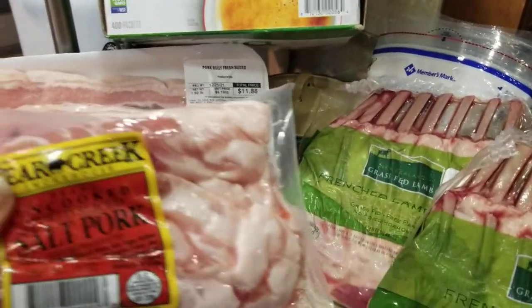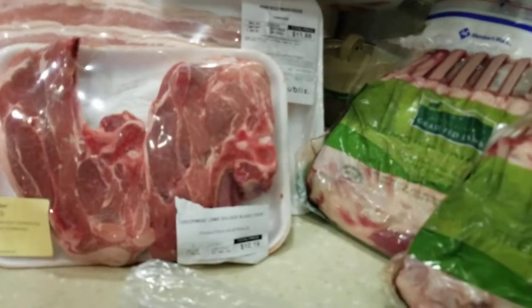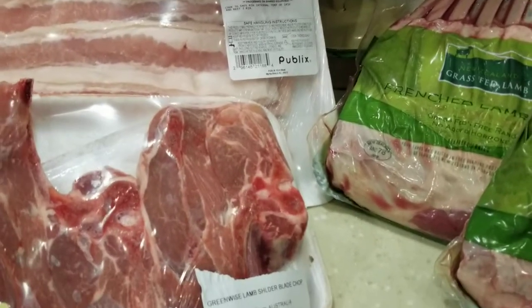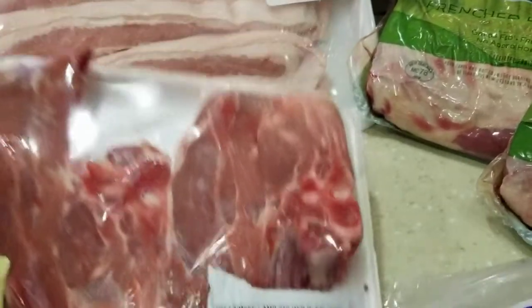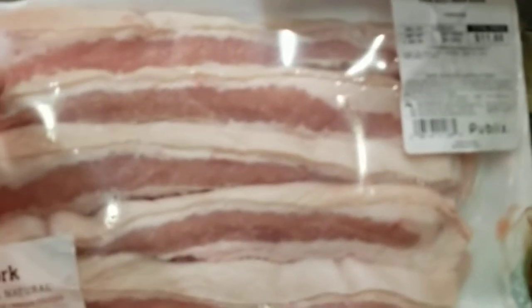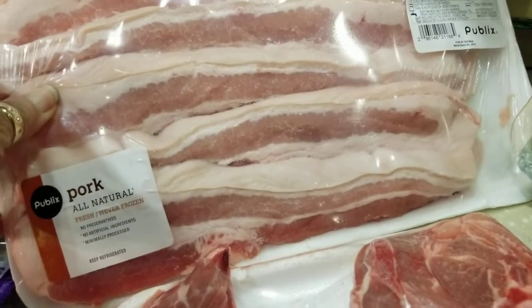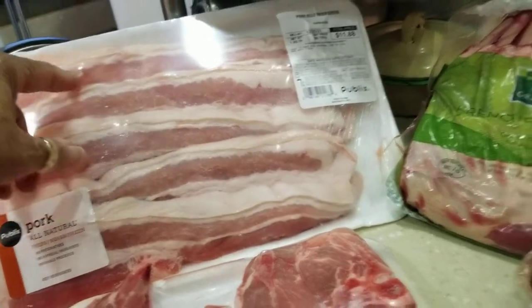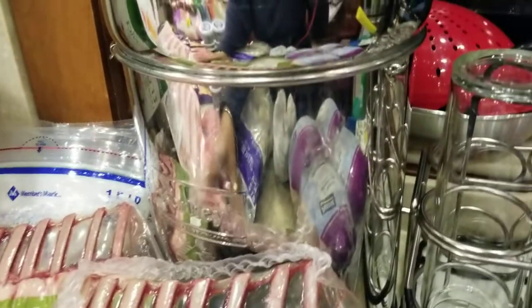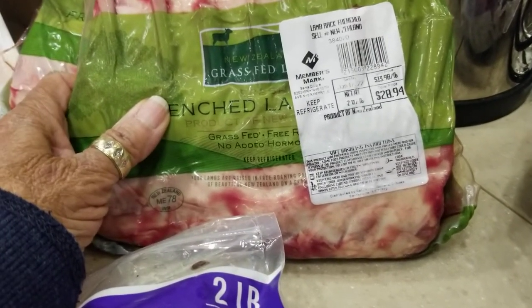Some seasoning meat — I got salt pork for the green beans. And I got some lamb — lamb shoulder blade top chops. These are bigger than the regular lamb chops, but they look so nice, so I went ahead and got that. I got a pork belly — fresh sliced pork belly, this has the skin on. I like this because I can use it in some of my Asian meals. Ham is not a fan of it, but he'll eat it because it's got a lot of lean in it. Then for Christmas day, I've got some New Zealand lamb racks. I got two of these.